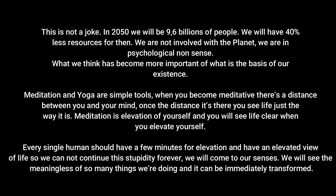Esto no es una broma — para el 2050 seremos 9,6 billones de personas y tendremos el 40% menos de recursos. No estamos involucrados con el planeta; estamos en un sinsentido psicológico. Lo que pensamos ha pasado a ser más importante que la base de nuestra existencia. La meditación y el yoga son herramientas simples — cuando te vuelves meditativo hay una distancia entre tú y tu mente, y ves la vida tal y como es. Todo ser humano debería dedicar unos minutos a la elevación y así no podríamos continuar con esta estupidez.